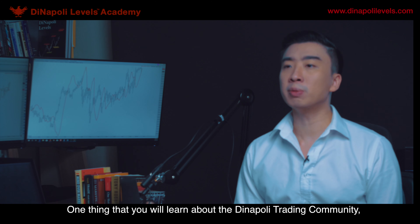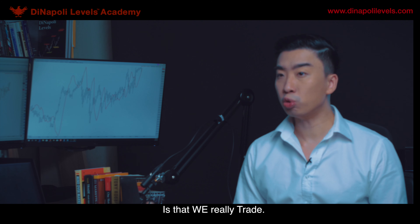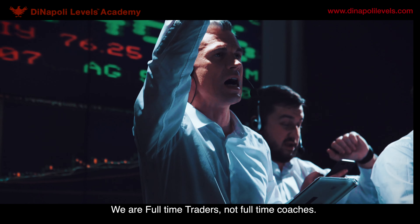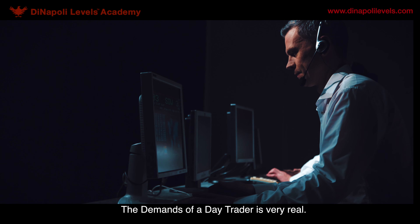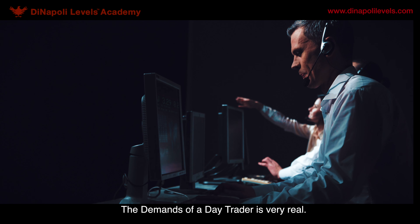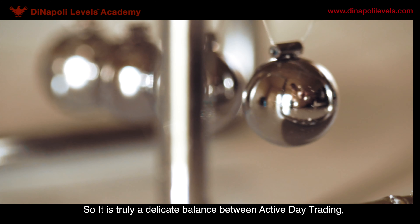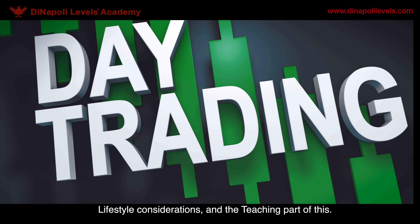One thing that you learn about the DINAPI trading community is that we really trade. In time, you will learn this to be absolutely true. We are full-time traders, not full-time coaches. The demands of a day trader are very real. It is truly a delicate balance between active day trading, lifestyle considerations, and the teaching part of all this.